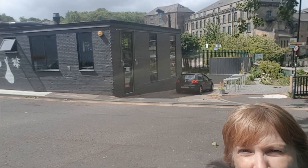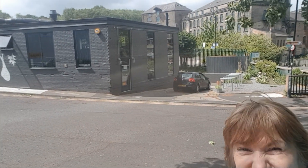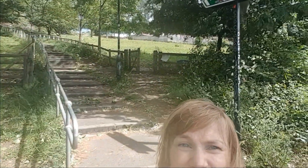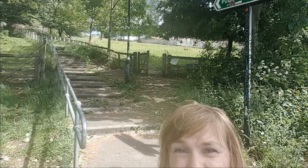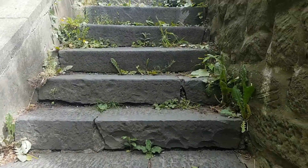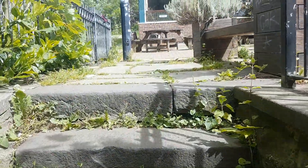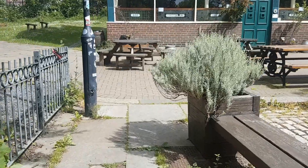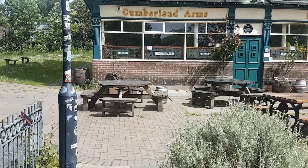We're going to leave the Ouseburn Valley and head up these stairs to the next pub. There are many pubs in the Ouseburn, including the Ship Inn, the Free Trade, Brinkburn Street Brewery, Full Circle Brewery, Tyne Bank, and Kiln, amongst others.